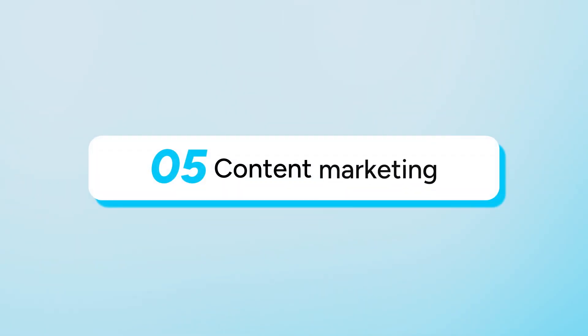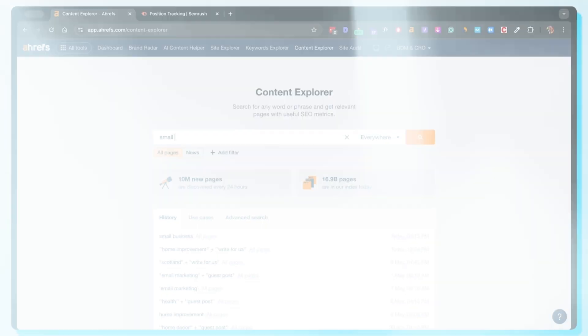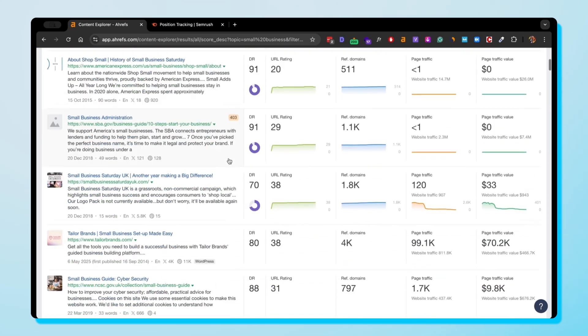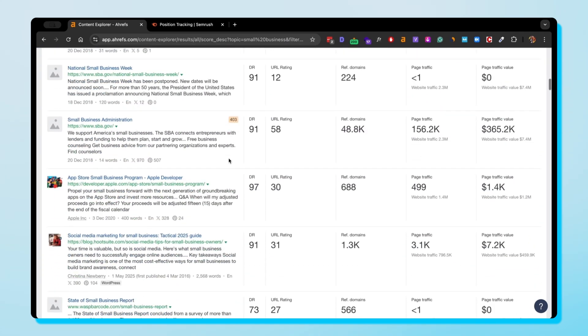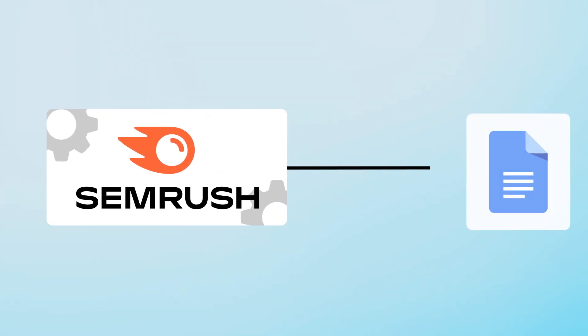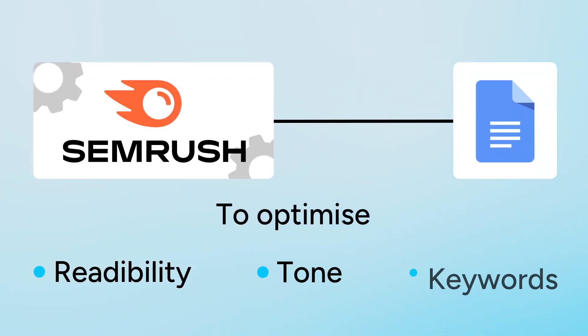Our next topic is content marketing. For content-heavy SEOs, both Ahrefs and SEMrush provide great insights for content strategies. Ahrefs has a great feature called Content Explorer, which lets you search for the most shared and linked-to content in any niche — great for identifying trends and sparking content ideas. SEMrush, however, is more of a content writer's dream, as its content marketing toolkit can be integrated into Google Docs to optimize readability, tone, and keywords. I'd recommend SEMrush if you're more of a content-based SEO person.